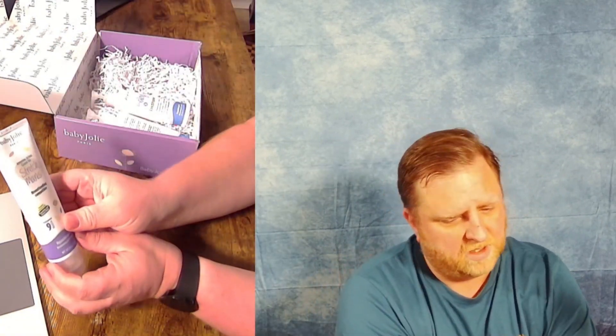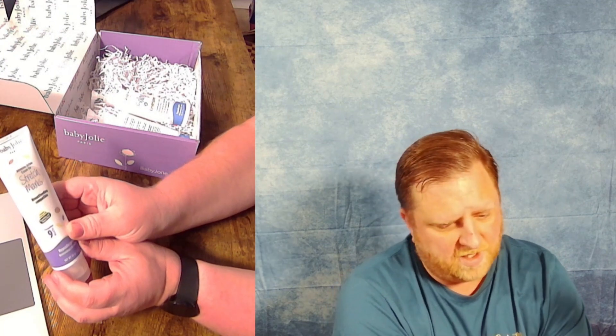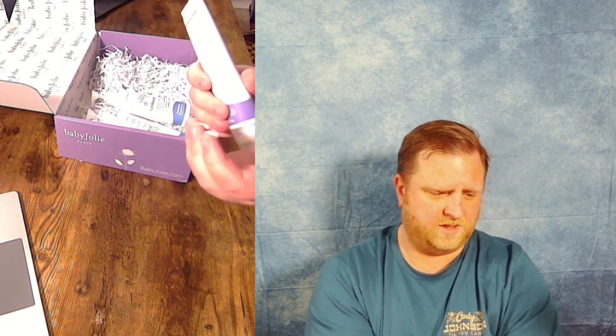The first thing it comes with is some intensive action cream for stretch marks. And if you're a mama, you know all about stretch marks. Let's go ahead and pop this open. I'm a big fan of creams and lotion, everything like that. I'm a diabetic, so I use my fair share of creams and I'm a pretty good judge of whether they're going to be good or bad.